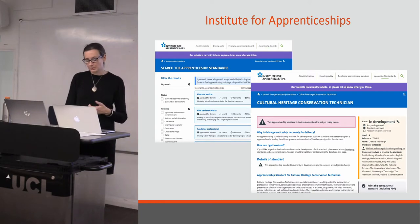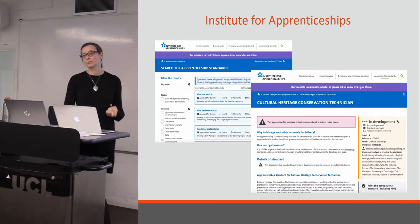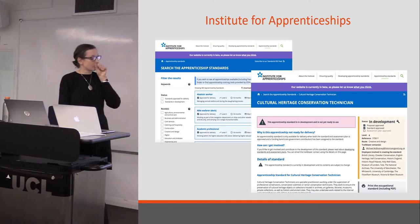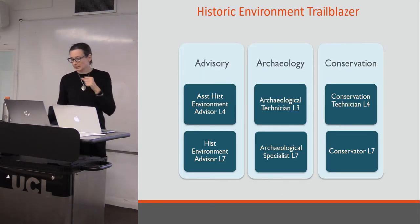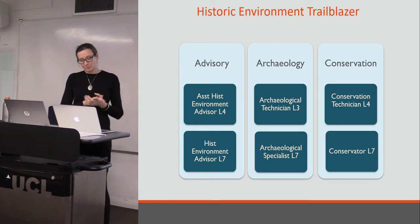As part of the process, there is sector consultation. And for each apprenticeship, a funding band is set, which is the maximum amount that can be drawn down to fund the training of the apprentices. The Historic Environment Trailblazer is currently developing six apprenticeships — two in each sector area.